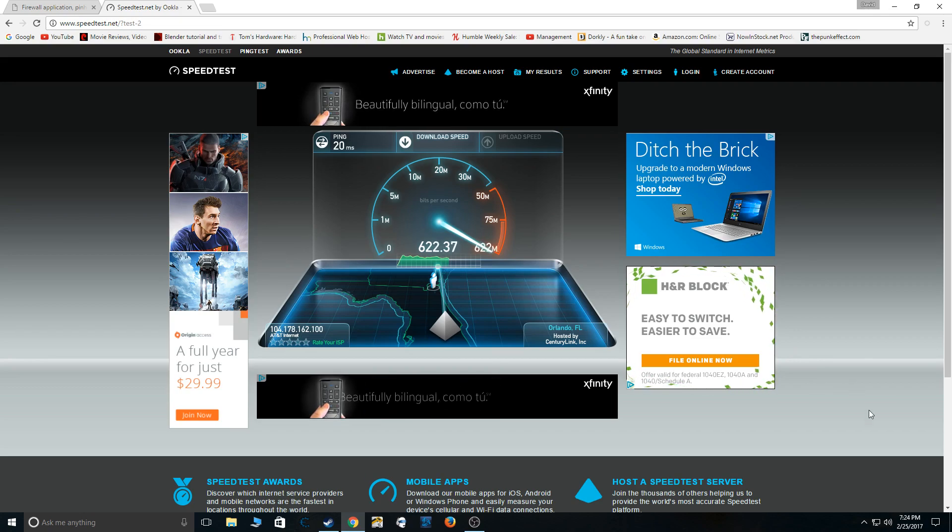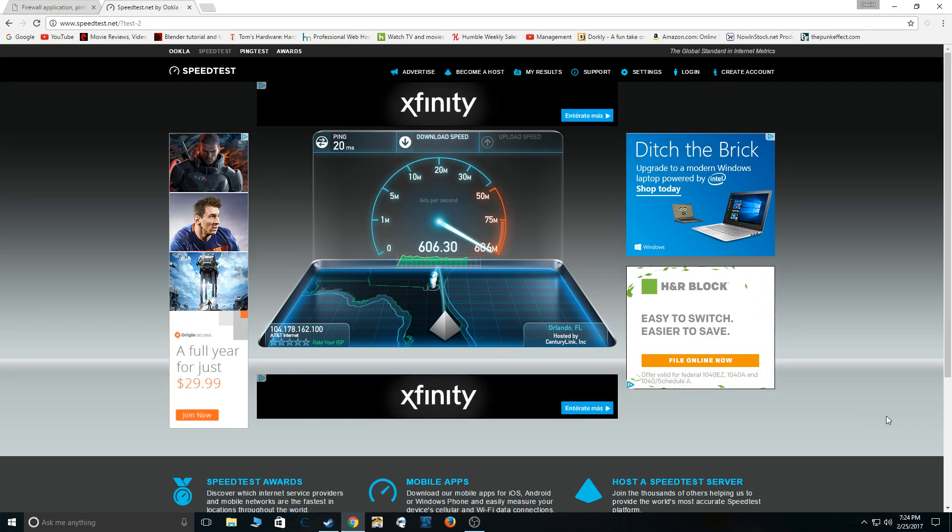Of course, my speed's going down a bit now for whatever reason. But I guess it does fluctuate, and depending on the time of day it may go up or down — now we're down to 600. I'm not trying to be biased. I'm happy with the speeds I'm getting. Even though they tell you it's supposed to be 1,000 — it's supposed to be gigabit basically — I'm pretty happy with a download speed of 593.